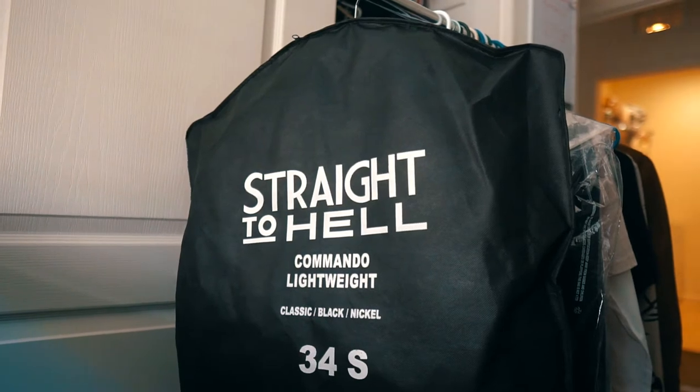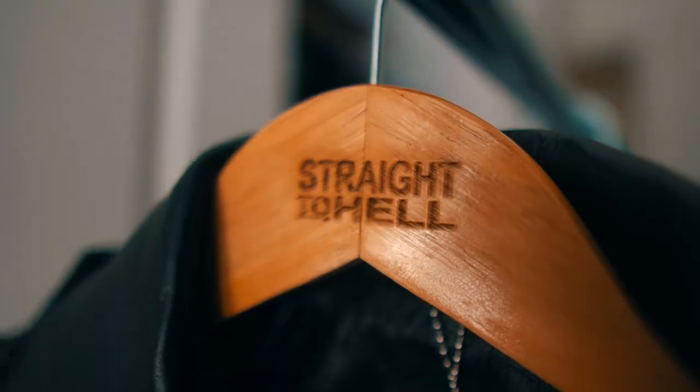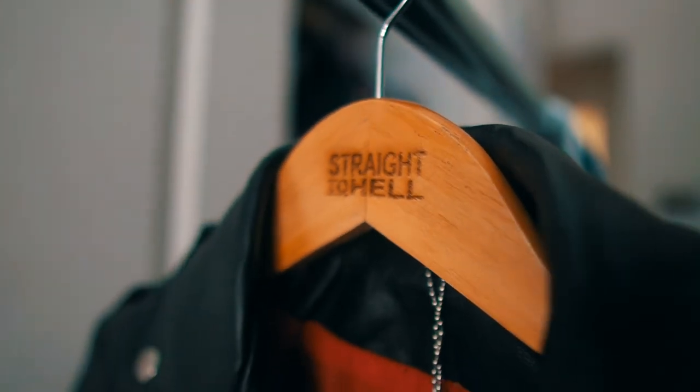The first thing I want to talk about is the presentation of the jacket — I was just blown away. It's these little details that make me want to shop from a brand. It came in a really nice case that has the size of the jacket, the name of the jacket, and the whole brand on it. It also came with a custom wooden hanger which says Straight to Hell on it — I love that.